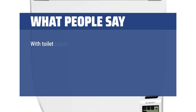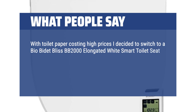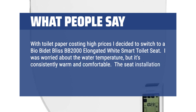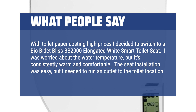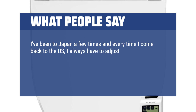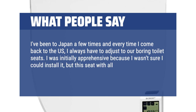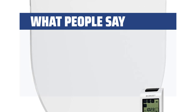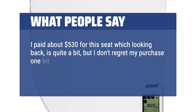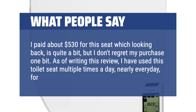With toilet paper costing high prices, I decided to switch to a BioBidet Bliss BB-2000 Elongated White Smart Toilet Seat. I was worried about the water temperature, but it's consistently warm and comfortable. The seat installation was easy, but I needed to run an outlet to the toilet location. I've been to Japan a few times and every time I come back to the U.S., I always have to adjust to our boring toilet seats. I was initially apprehensive because I wasn't sure I could install it, but this seat with all the bells and whistles was on sale so I took a chance. I paid about $530 for this seat, which looking back is quite a bit, but I don't regret my purchase one bit. I have used this toilet seat multiple times a day, nearly every day, for almost 90 days now.